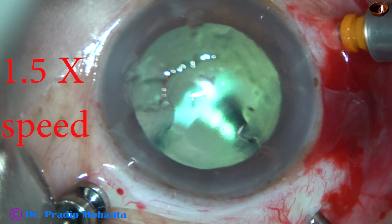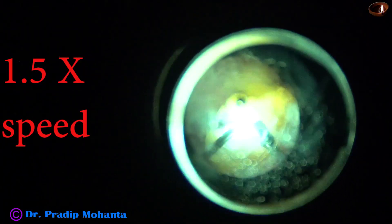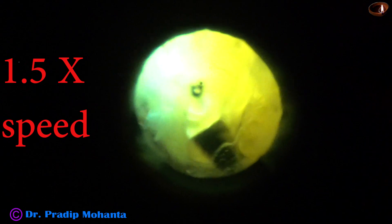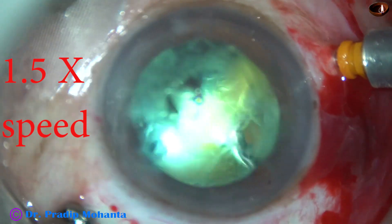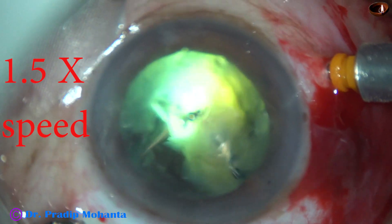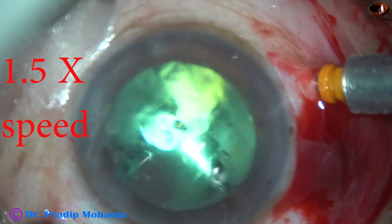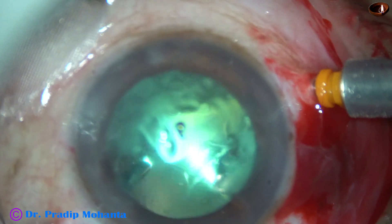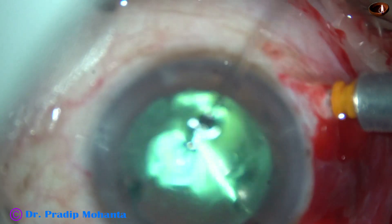I have gone in with the Phaco needle without sleeve. My plan is to do emulsification of this nucleus in the anterior vitreous — so hold it, bring it anteriorly, and start emulsifying with microscope light in the anterior vitreous, keeping the probe at the central part of the visual field. This was quite fast. I have used about 60% ultrasound and 250 mmHg vacuum.